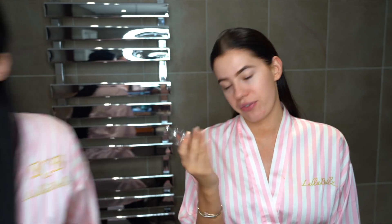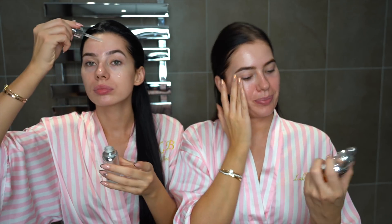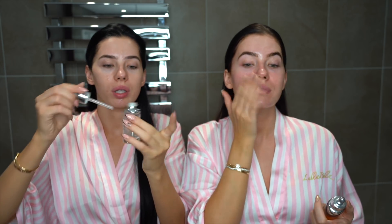Then we go with the serum. The serum I use is the Dior Capture Youth Glow Booster — this is my second one and it's almost finished. Mine is the Dior Plum Filler — this one is my favourite. We actually need to get a new one. It makes your face look so glowing already.